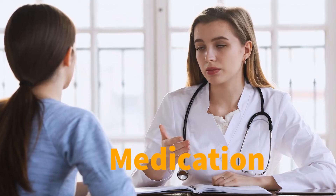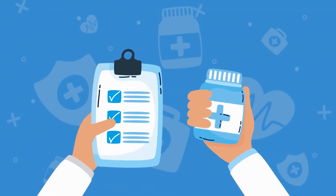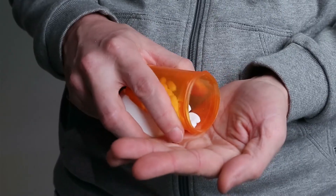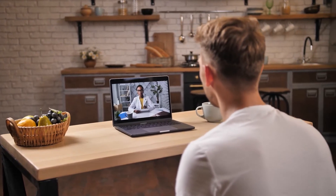Step six: medication. If the surgeon or the doctor at the hospital has requested you take any medications before the procedure, you must comply. If you have diabetes and take insulin or tablets to treat it, you must communicate this with your doctor as soon as you can before your surgery.